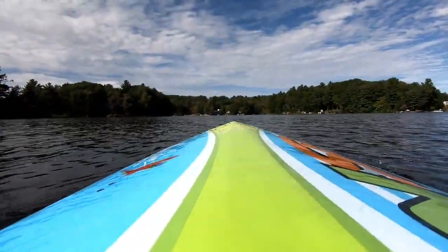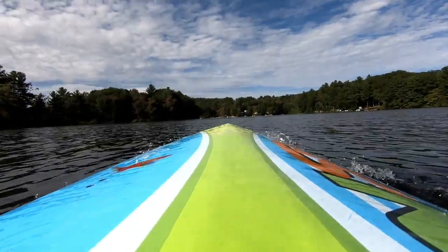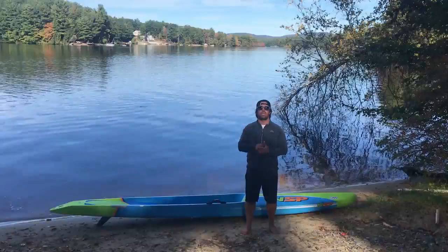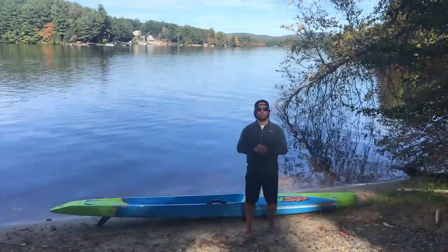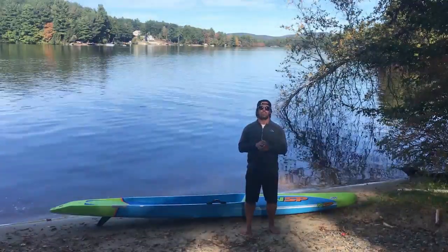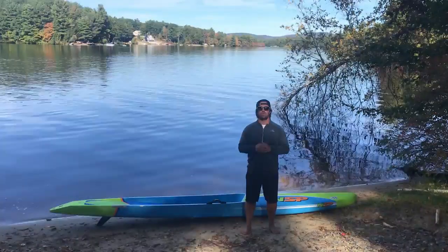The nose has some similarities to the Carolina and the Sonic, so it can very well act as a flat water board — you could paddle on this glassy lake behind me. But this weekend you can also go ahead and ride waves on it, and the board's versatility doesn't stop there.